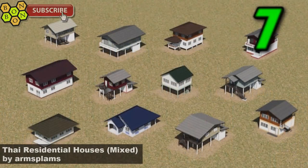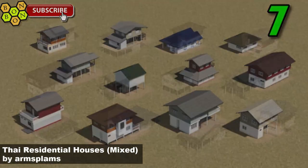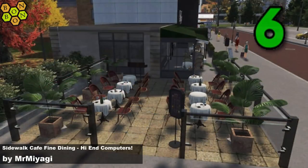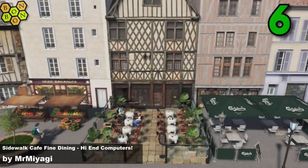At number seven, Thai Residential Houses Mixed by Arms Plans. Did you need some more of these Thai buildings? Well, Arms Plans has got you covered and there's a real mix of them. Number six, Sidewalk Cafe Fine Dining, High-End Computers by Mr. Miyagi — and this is the fourth item from Miyagi, so therefore he's our creator of the week, well done to you.